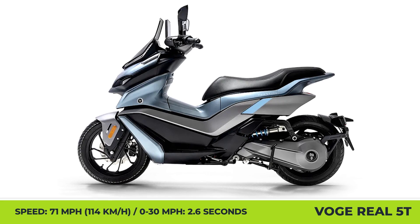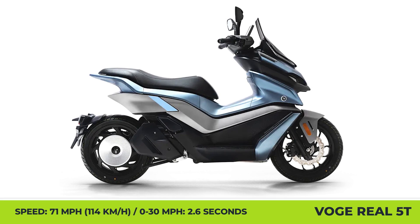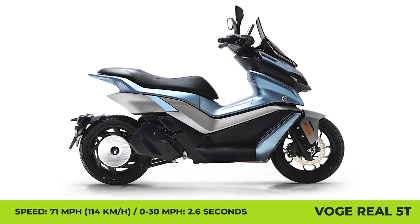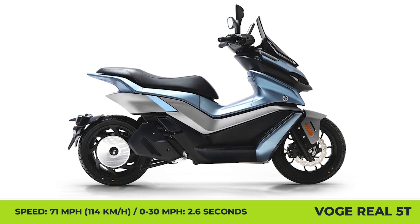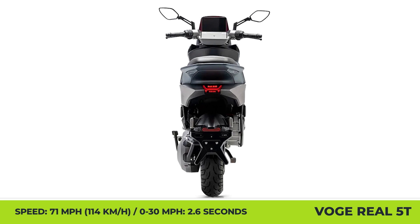Real 5T Pro also includes such important features: a 1.84kW onboard charger that restores 90 miles of range in 2 hours, an 8-inch TFT touchscreen, ABS, TCS, hill start assist systems, and a 33-liter under-seat storage box.